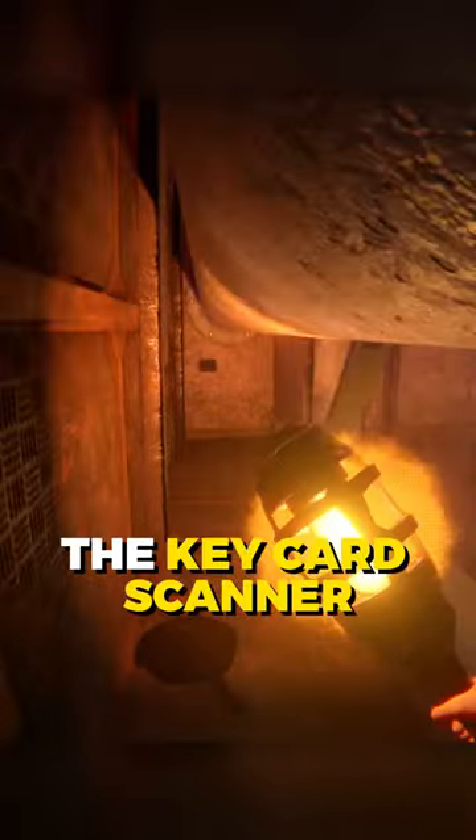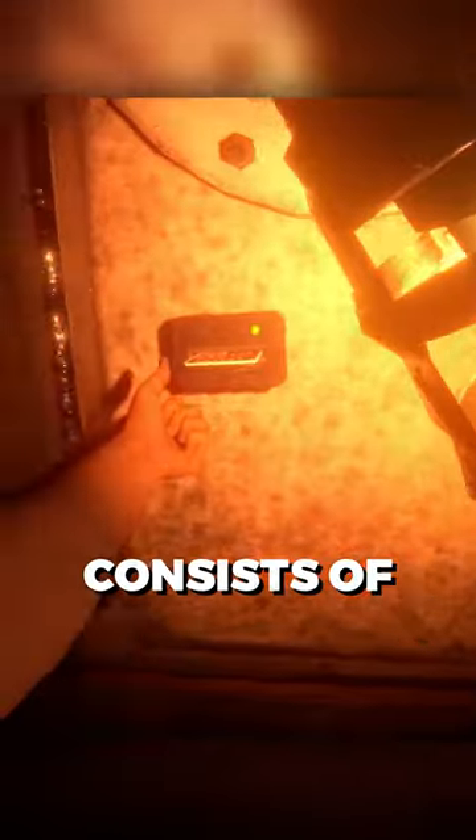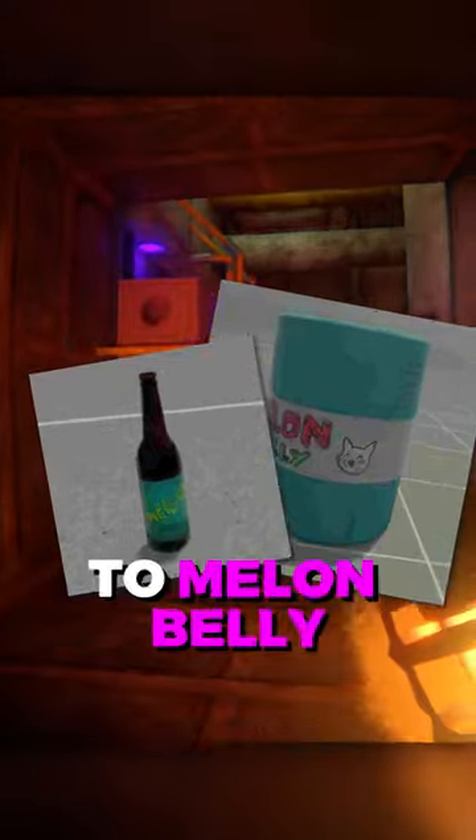When you're inside the framework, you will see the keycard scanner right in front of you, and this dev room consists of many references to Melon Belly, something that was a crucial part of the Boneworks lore.